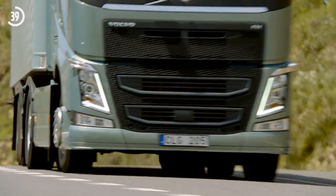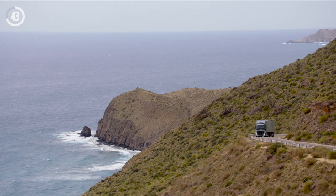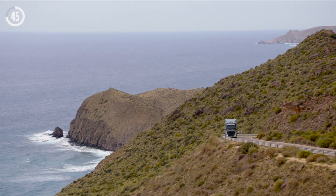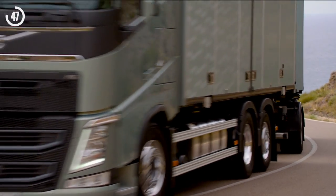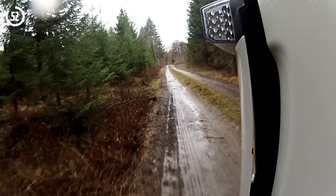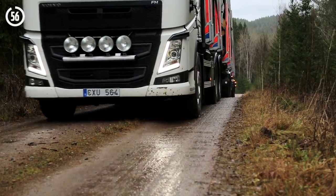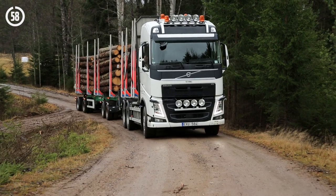When conditions demand a lot of shifting, this gearbox really comes into its own. The heavier the transport and the tougher the operating conditions, the more you'll gain. In addition, thanks to I-Shift Dual Clutch power shifting, there's less risk of getting stuck on slippery or uneven roads.